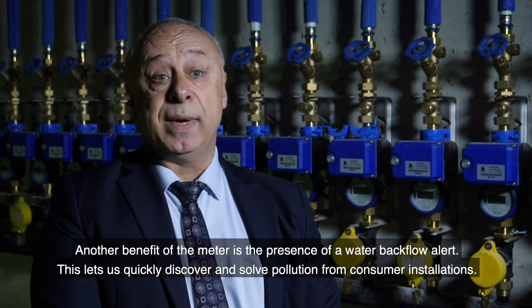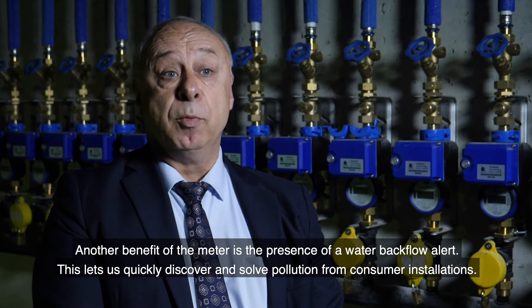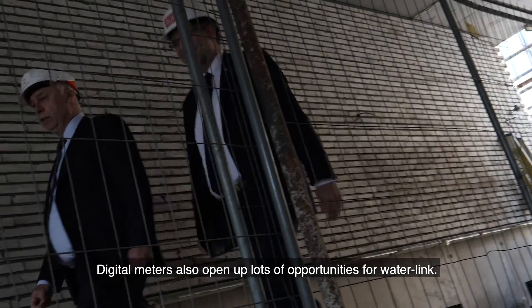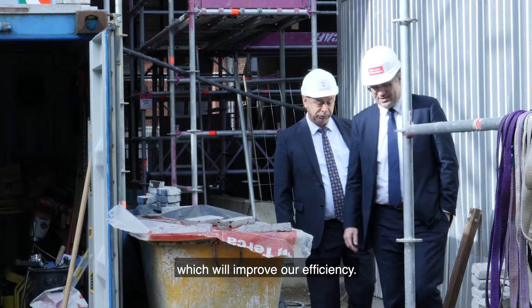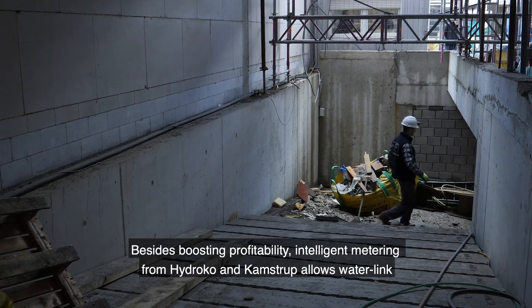Another advantage is that the water meter is equipped with a reverse-flow detection feature. That means we can detect pollution from an inside installation very quickly and solve it. For Waterlink, the digital meter offers a number of opportunities, so we can work more efficiently.